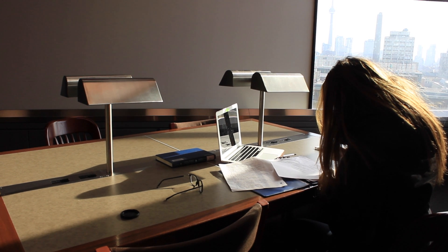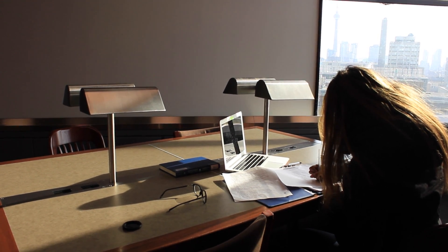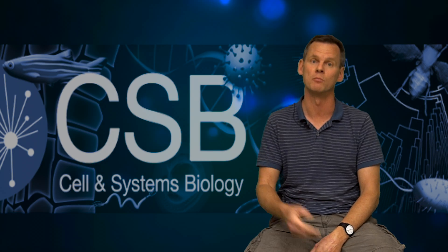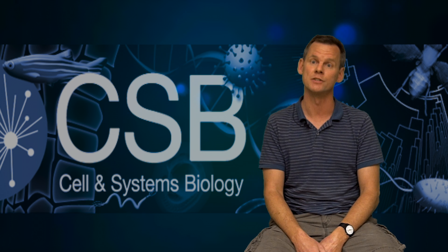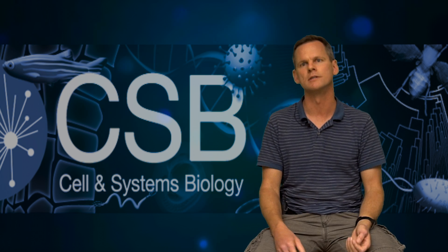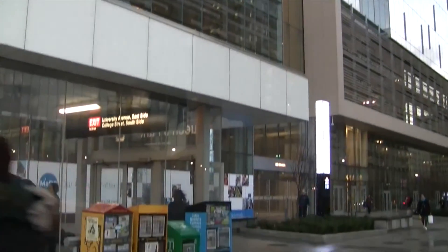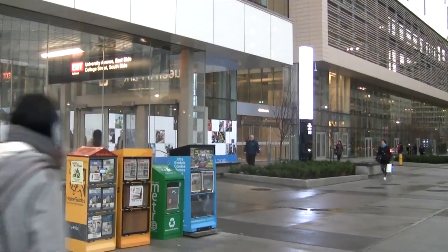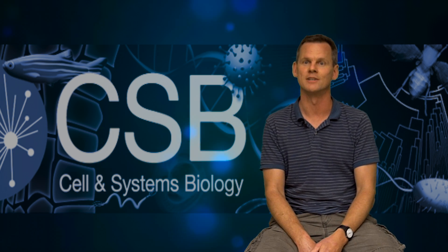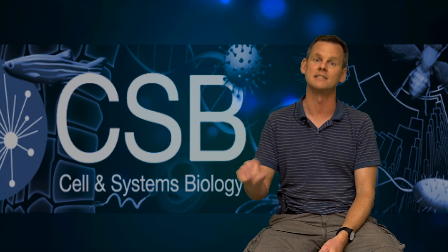Outside of a general interest in research, two things I look for: one is the student's marks — that's important to me just to show commitment to their education and doing well, because research requires dedication. And then beyond that, things to show that a person is well-rounded. If you have work experience outside of university, definitely show that on your resume, because that shows you have responsibility in those areas. Your outside interests also give a sense of you as a fuller person and what you'd be like interacting as a team in the lab.